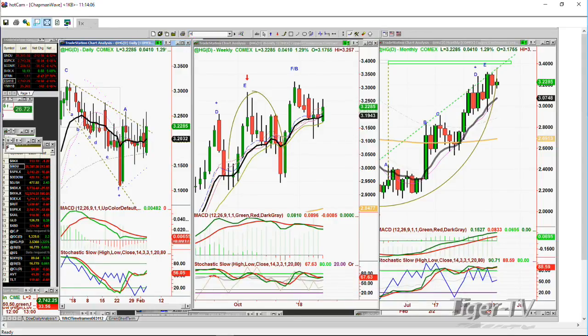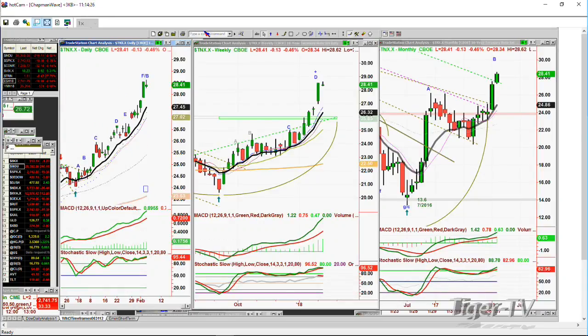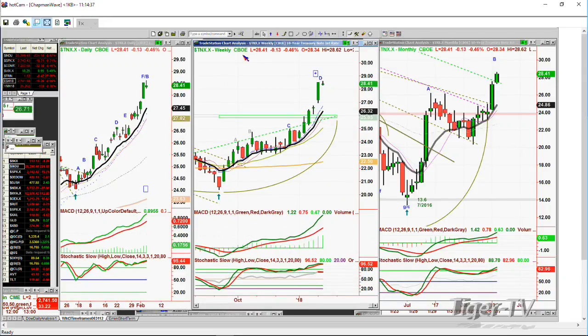What's really important here is look at the TLT — down again, down 55 cents at 119.03, having taken out the low of Friday. The TNX.x — this is the 10-year T-bond yield — is in a leg E / F slash B to the upside. That's the characteristic of an F at this point. Leg D in the weekly chart. It should be bumping into resistance in the 28th area. If it gets above 29.50 this week, this market could really take a dump.